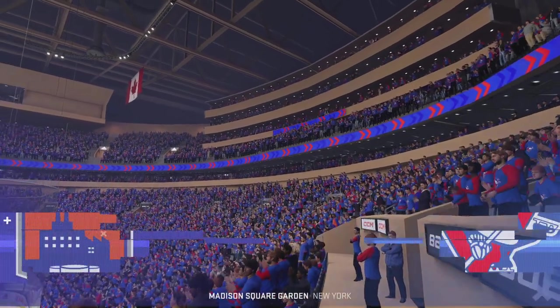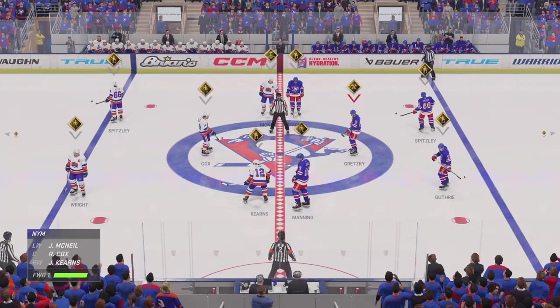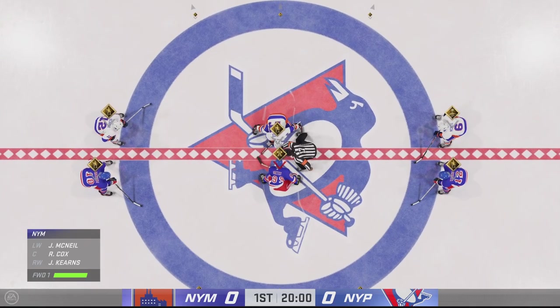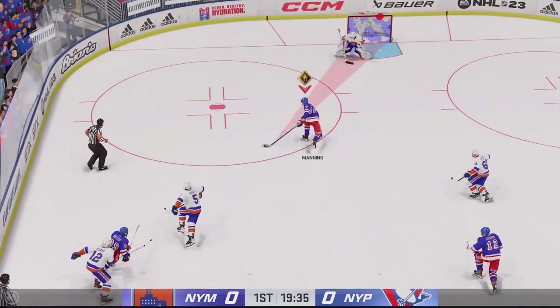Hi everybody, I'm James Sobalski. It is so easy to feel the energy in this building tonight. Both teams should feed off it, and it should be a great matchup. The Mets take possession here on the opening draw, and we are underway.